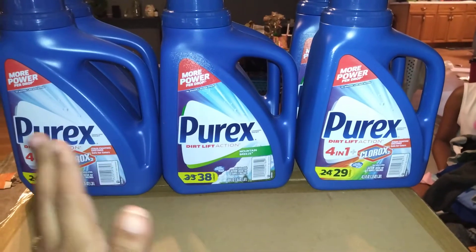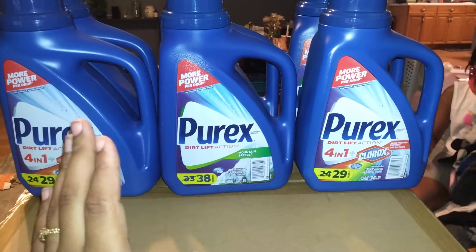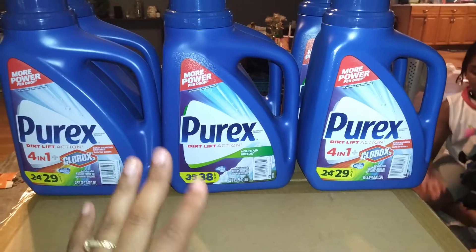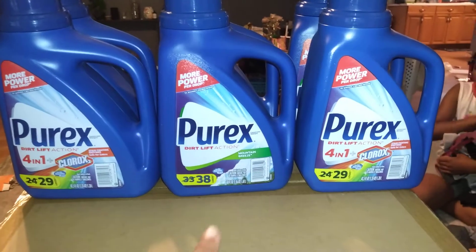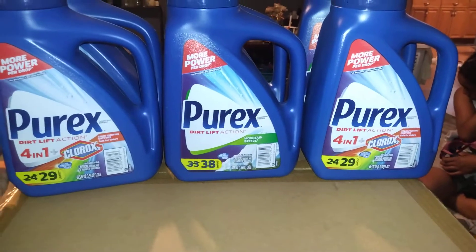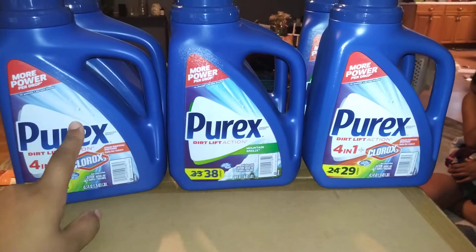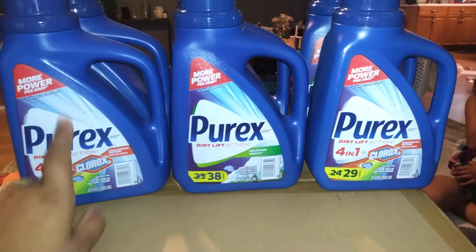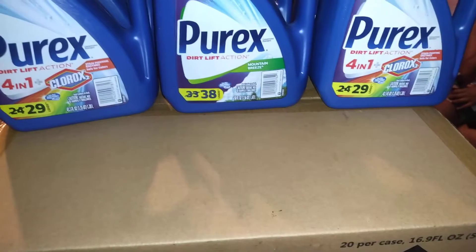But my store wanted to limit stuff, so they only fulfilled my order of six Purex. They had it on the shelf — I don't know why they limited me. I did six bottles, my total was $12.29. These are on sale this week for $1.99; you don't need a coupon, but you have to have your Walgreens card to get that price. You can also use your Walgreens cash.